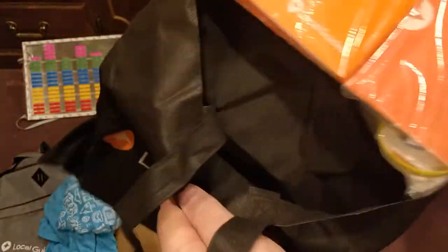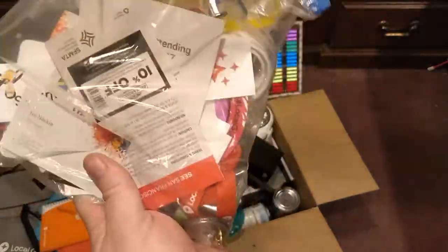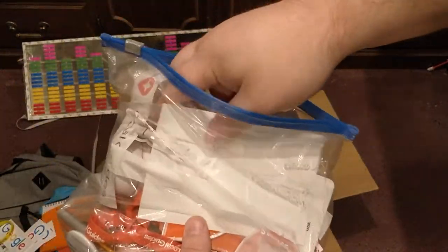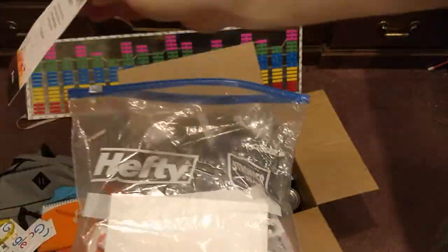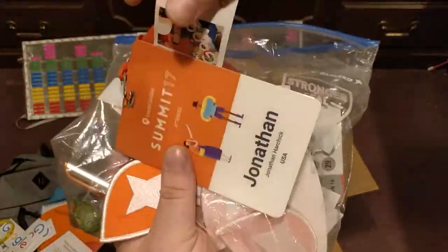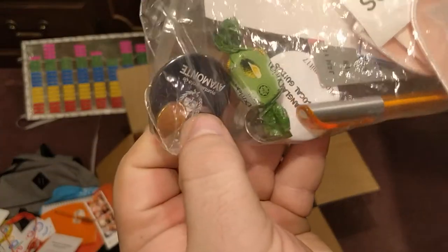Here's a bunch of other Local Guides Summit stuff — tons of stuff. Like Google-branded notebooks and pencils, tons of stuff in here. There's Google stickers, a wristband, a slap bracelet with a Google logo on it, pieces of paper, a little lanyard, some pictures of me, and just a whole bunch of other stuff like Google Local Guides logos, pencils, and pins. And that's all yours.